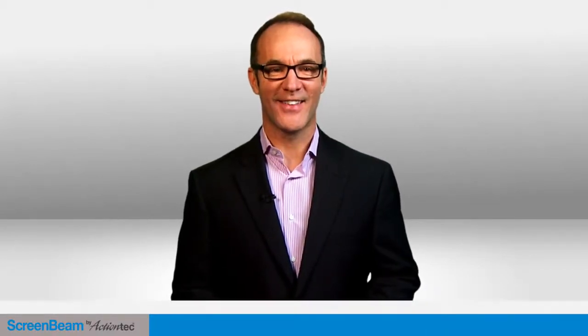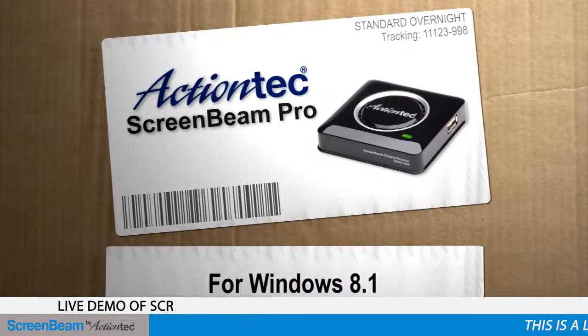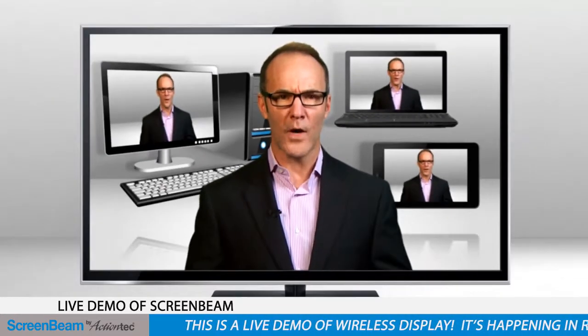Hey, I'm Paul Hockman for Action Tech. Digital content — it's everywhere. It's on your PCs, your tablets, your laptops. In fact, you may even be watching digital content right now.